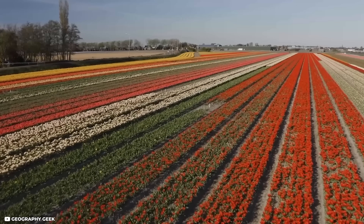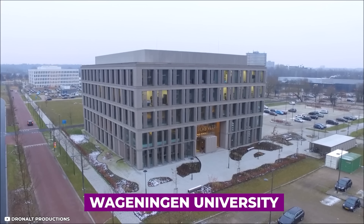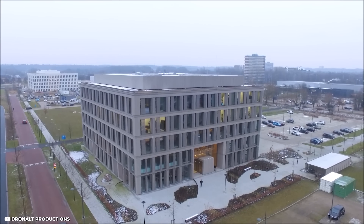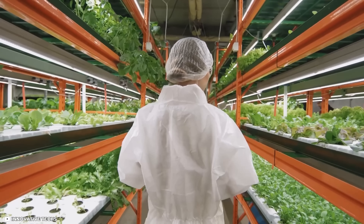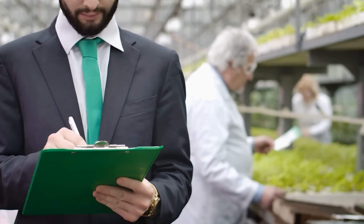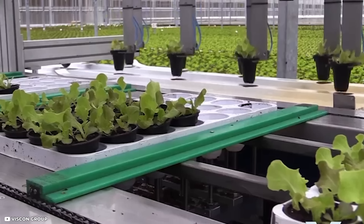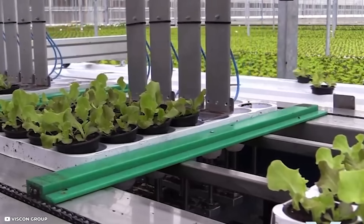Furthermore, the Netherlands places great emphasis on educating the agricultural workforce. Wageningen University, located in the country, is a world-renowned agricultural research institution that has produced many successful agricultural professionals. The university conducts research in various fields, including plant breeding, animal husbandry, and food production. By educating and training its agricultural workforce, the Netherlands ensures it has a skilled and knowledgeable workforce to sustain its agricultural industry's growth.